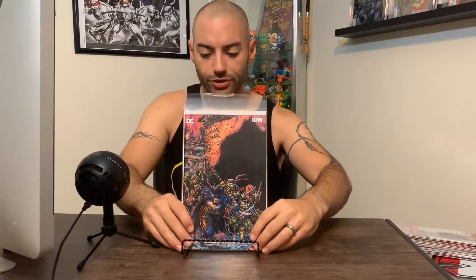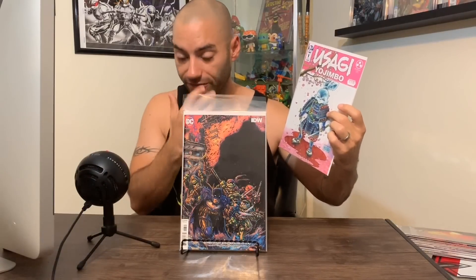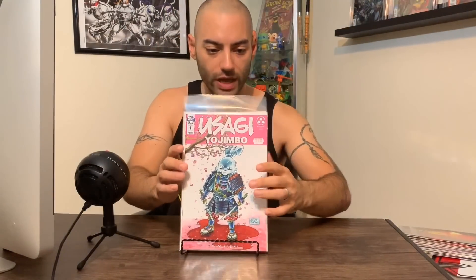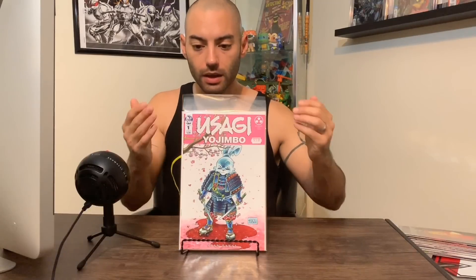Continuing on with that Turtles theme — this is a DC IDW book, Batman Teenage Mutant Ninja Turtles number three from the third series. We're continuing on with the multiverse story. Batman and the Turtles have been fused, Dragon Ball Z-style. Really liking that. And this is Usagi Yojimbo number one from Stan Sakai, who created the character back in the 80s. This with the Turtles was a big part of my childhood — a lot of us from the 80s remember Usagi Yojimbo from the Ninja Turtles cartoons, and I even have his figure in my glass case. Absolutely love Usagi Yojimbo, can't wait to get into this.